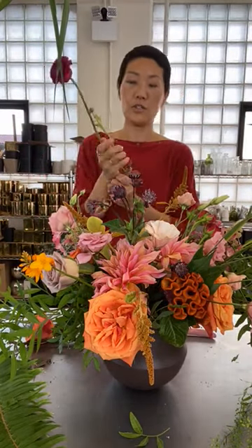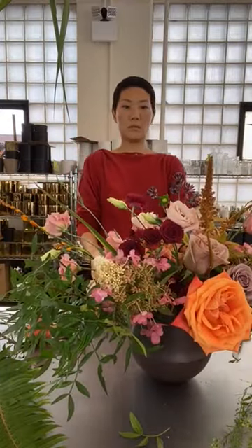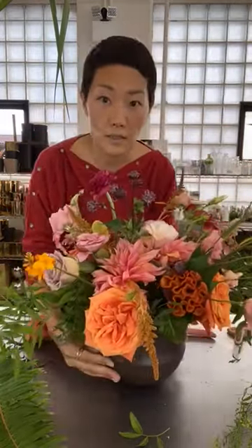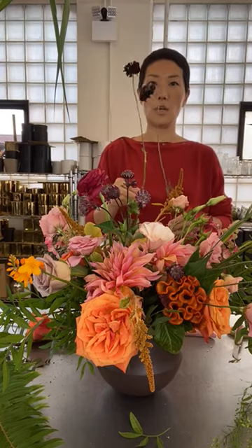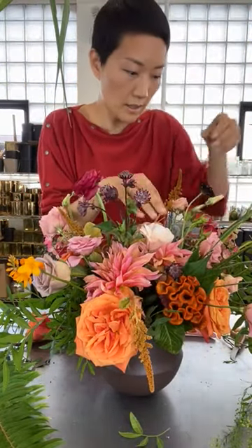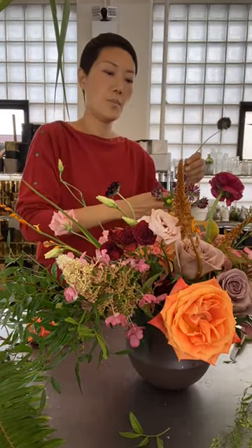I have this one special ranunculus — let me find a place. Maybe right over here. And then I have one of my all-time favorites, these black scabiosas. They're so tall. I'm not going to cut it down too much. I want you to stay right there, and then I want to make it a little dramatic and let it poke out a little bit.